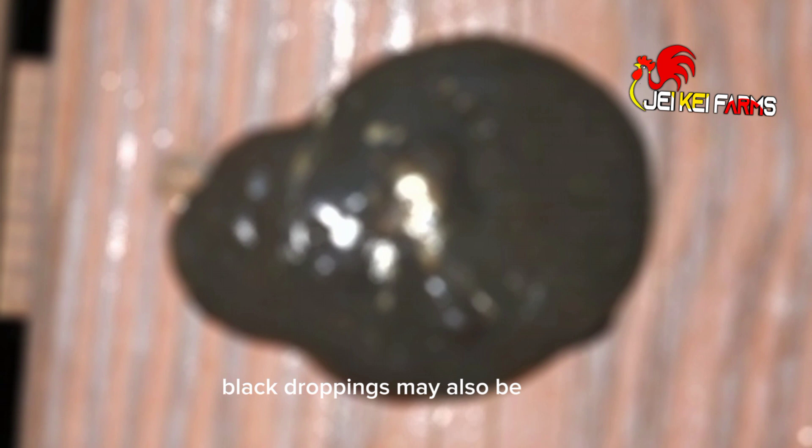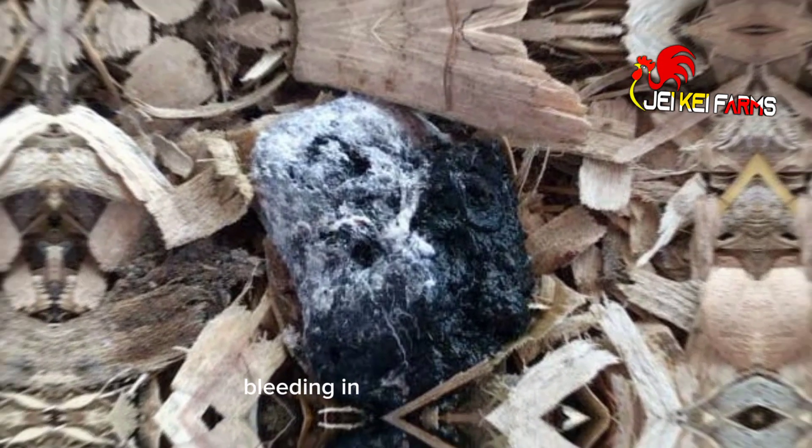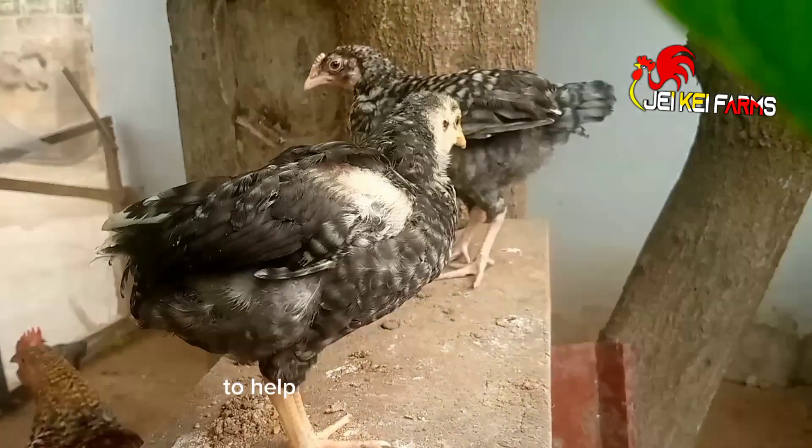Black droppings may be a sign that your chickens have internal bleeding in their digestive tract. In order to care for this, you need to give your chicken more vitamins to help prevent excessive bleeding.